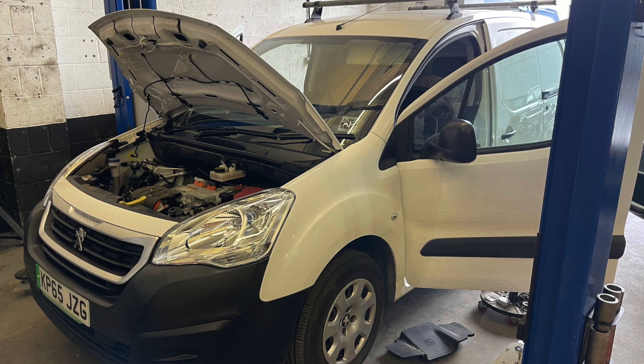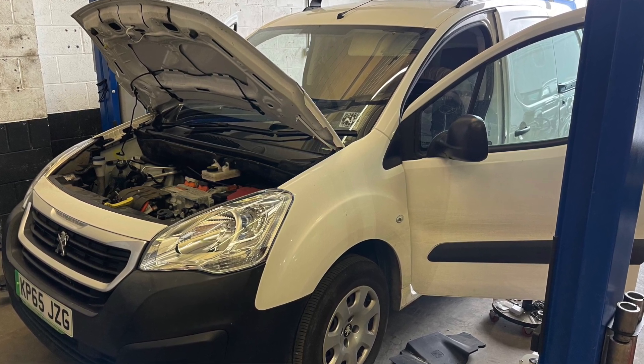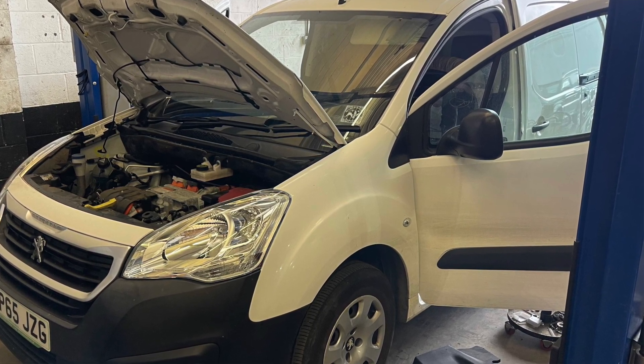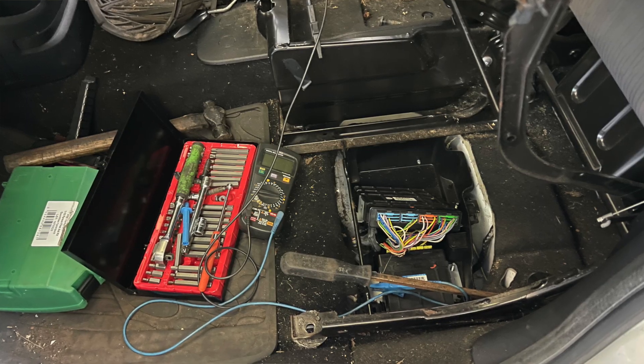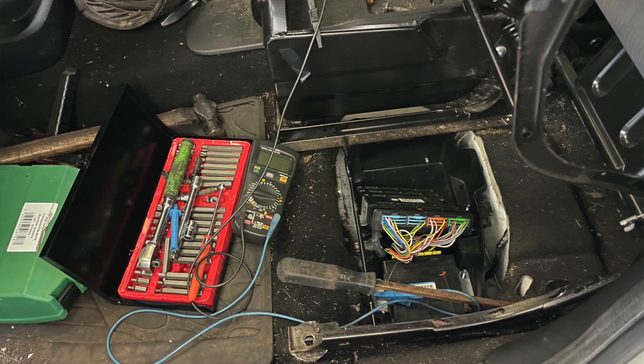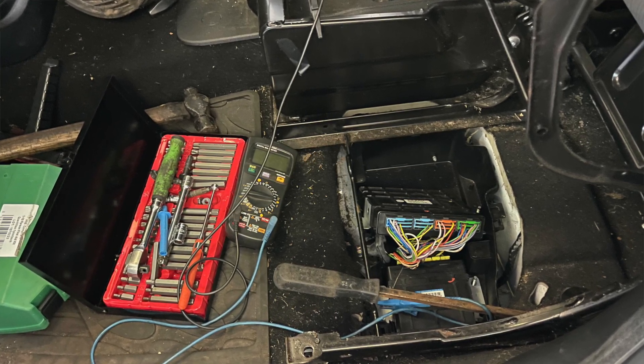The next vehicle was a 2015 Peugeot Partner EV, one of the very first early ones while they were still figuring out how to build them. It kept coming up with intermittent faults, so we checked through all of the cabling and made sure everything was working as it should. We put it all back together, all the faults cleared, and it's now back on the road being used by its owner — a gardening guy — doing exactly what it should be doing.